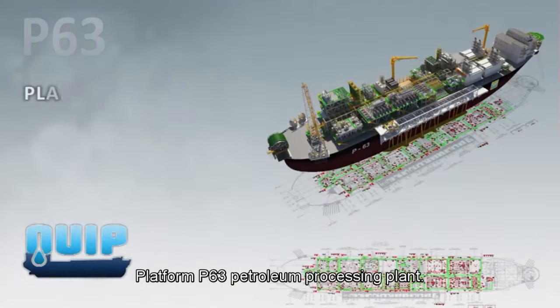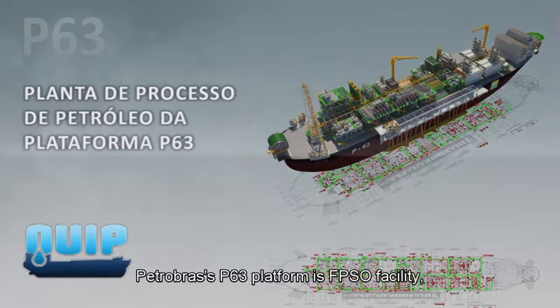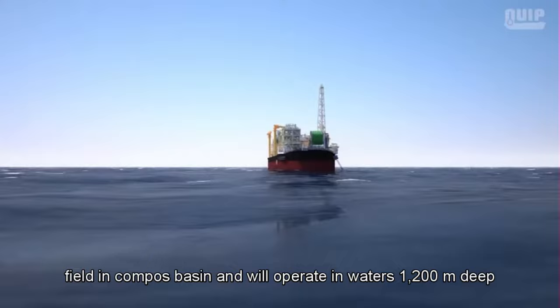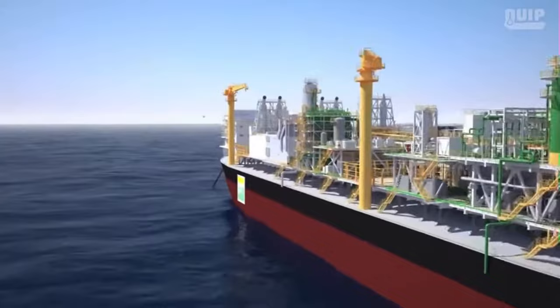Platform P63 is a petroleum processing plant operated by Petrobras. P63 is an FPSO type — Floating Production Storage and Offloading — and will be placed in the Papa Terra field in the Campos Basin, operating in water 1,200 meters deep.